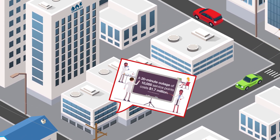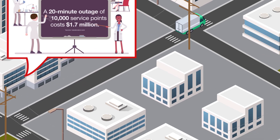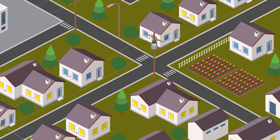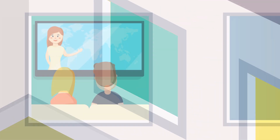According to data from the Lawrence Berkeley National Laboratory and Nexent, a single outage of 10,000 service points for 20 minutes has a negative societal cost of a staggering $1.7 million. In addition to customers and members being adversely impacted, the utility itself can be charged penalties for not achieving its reliability targets or for inadequately maintaining their network.